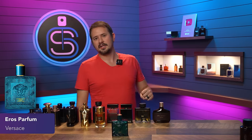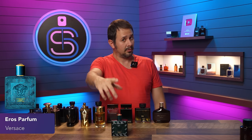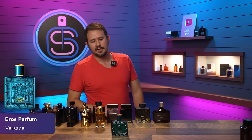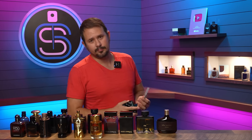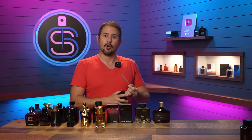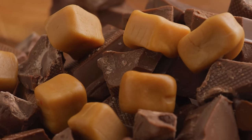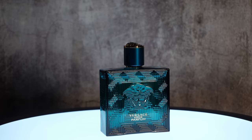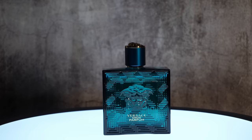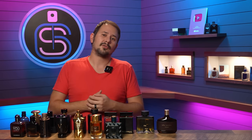Versace Eros Parfum is next. Yes, very similar to Eros Eau de Parfum and Eau de Toilette, but this one is the most elegant of the bunch — also the most grown-up. It has that Eros sweetness, but dialed down, which allows the aromatics to come through a bit more. For fall, it's a great choice, and it's not going to be pigeonholed the way Eros Eau de Toilette might be.